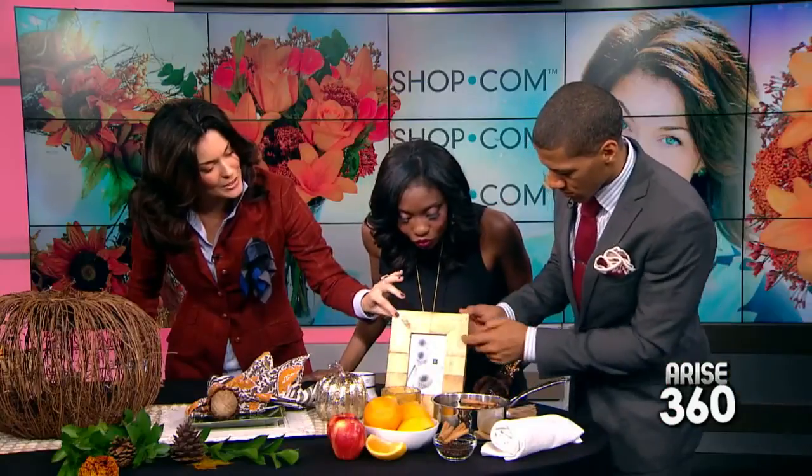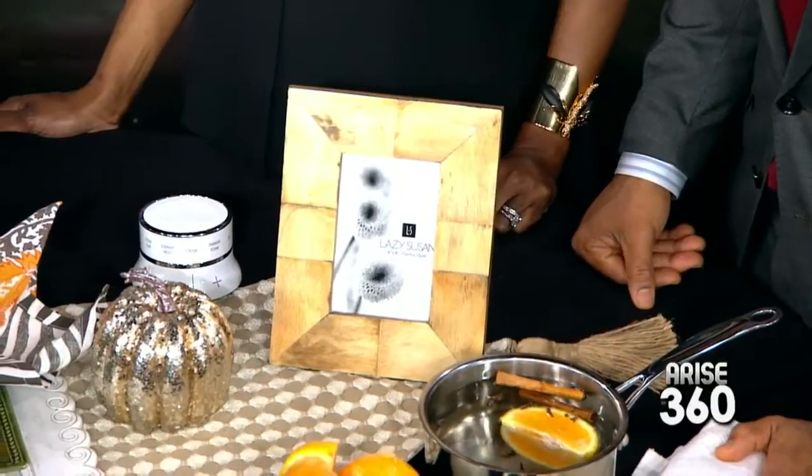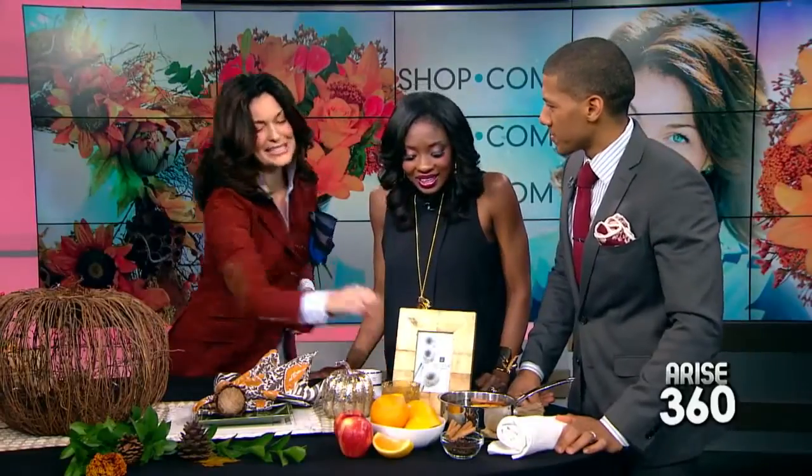One more company I want to show you today — another great way to bring things home — is Beyond Stores. They have this beautiful horn piece with a very natural look, and also this beautiful amber votive with great texture. It's about texture, smell, color, and just being great. All of these products are available on shop.com. Thank you so much for making our home festive and bringing the outside inside — happy holidays! We'll be right back with more Rise Entertainment 360.